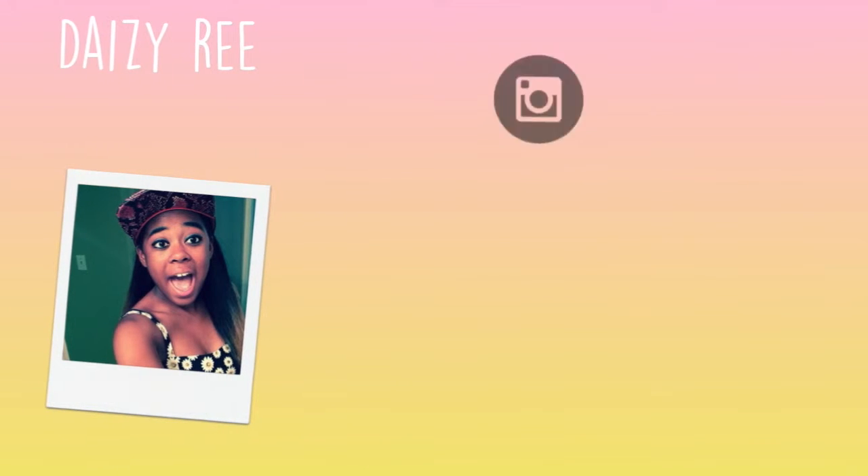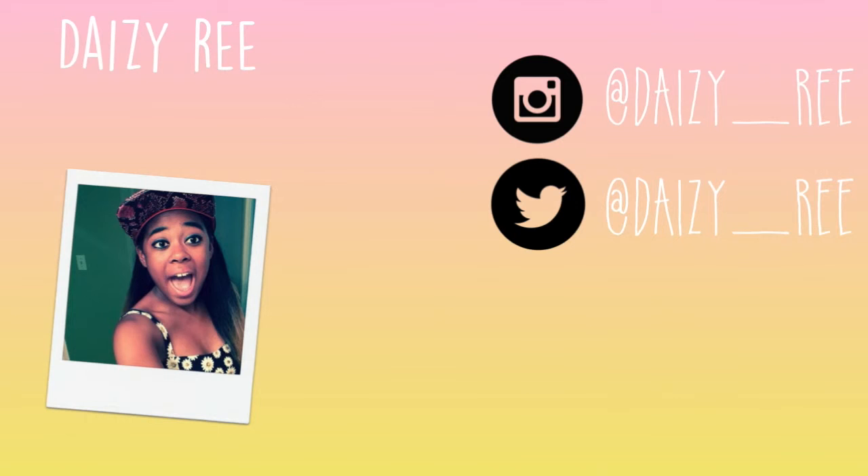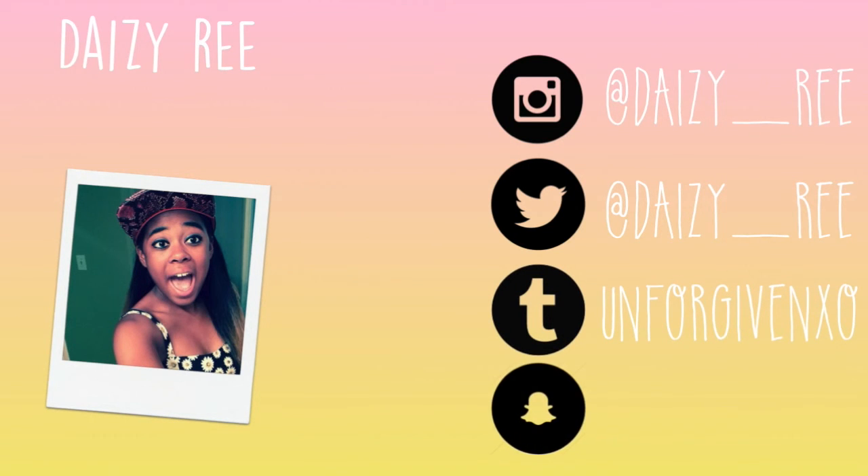I hope you guys enjoyed that video — give it a thumbs up if you did. Bye! I hope you guys enjoyed that video and I'll see you next time.